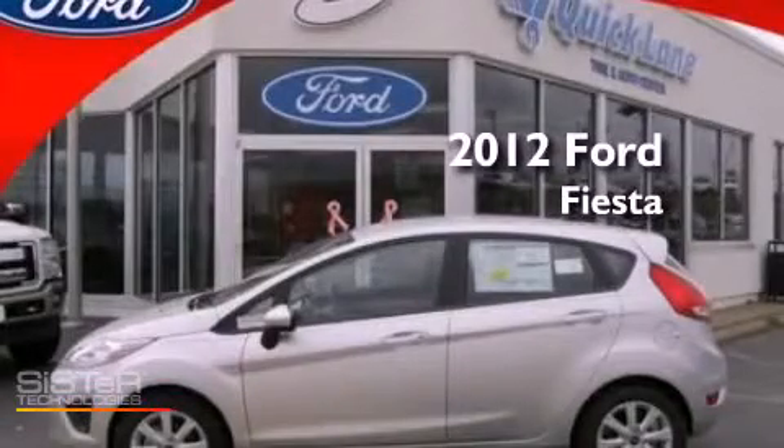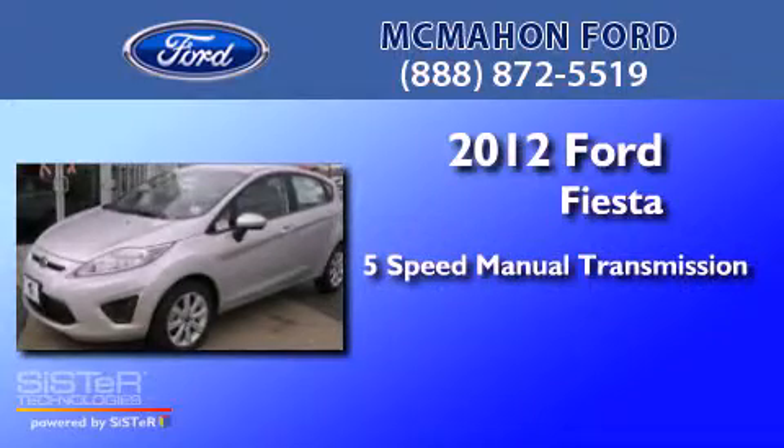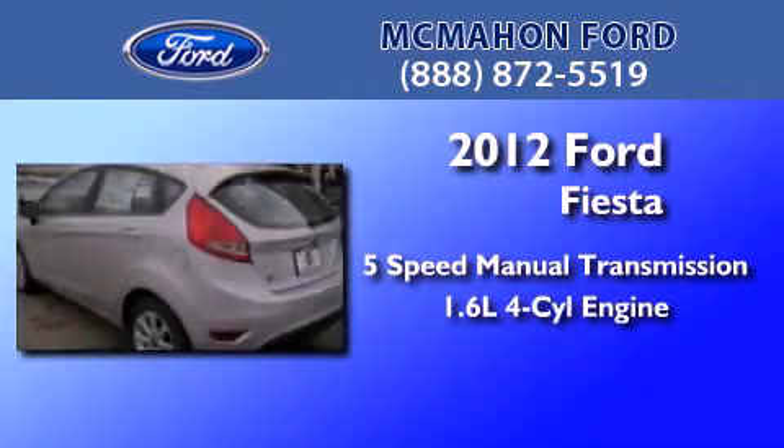This is a 2012 Ford Fiesta. This compact has a five-speed manual transmission and an inline four-cylinder engine.